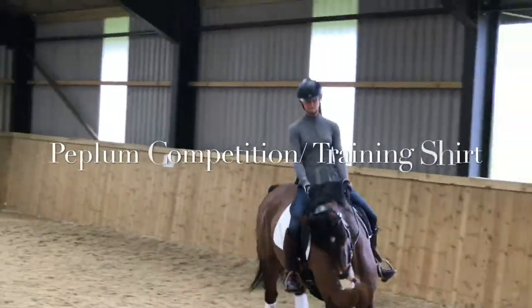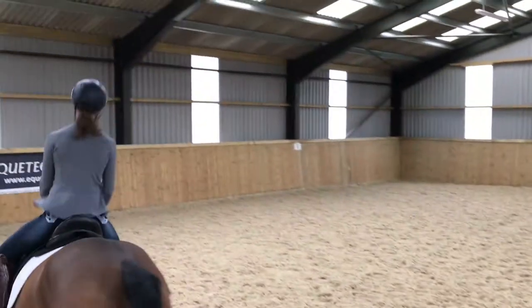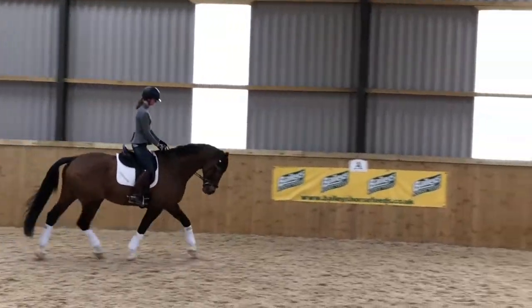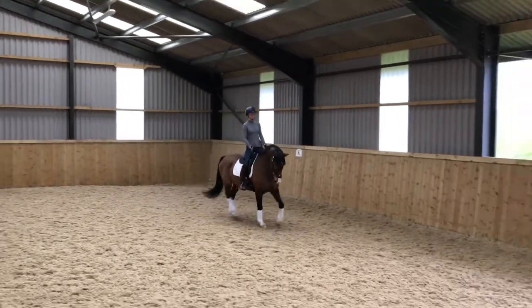Here you have our sponsored rider Rachel Clark wearing our peplum competition and training shirt. As you can see, it's an extremely flattering shirt with a beautiful movement to the hem. It's designed with the new British dressage rules in mind.